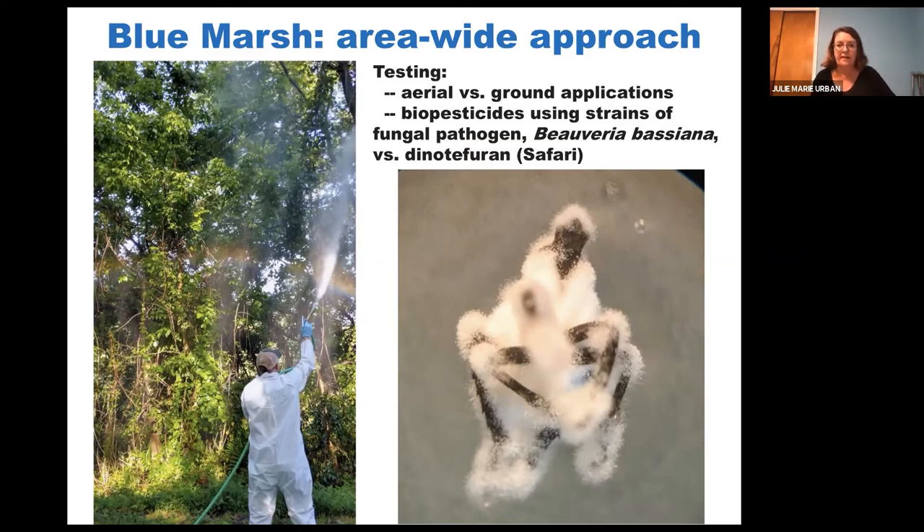Penn State stepped in to take this study on. We tested aerial versus ground applications, and we also tested two biopesticides that use a strain of a fungal pathogen called Beauveria bassiana. These are EPA-approved pesticides. Basically, fungal spores are sprayed on the insect, those spores penetrate the insect's body, then sprout out of it, grow, and kill the insect. This fuzzy little lanternfly over here is a poor lanternfly that lost itself to Beauveria bassiana.